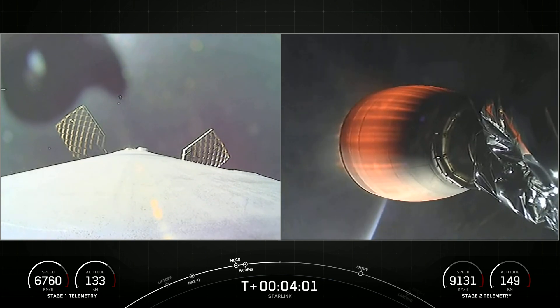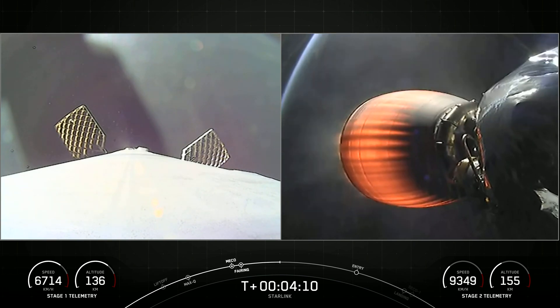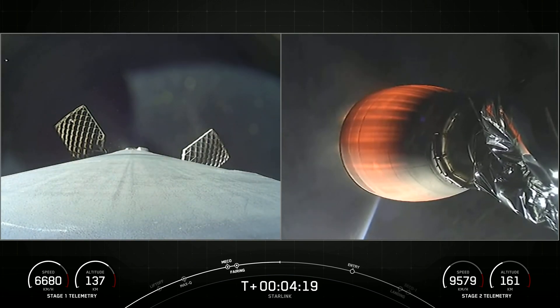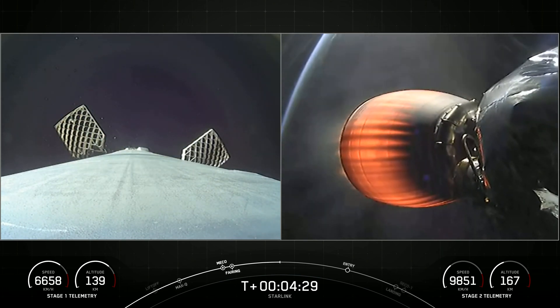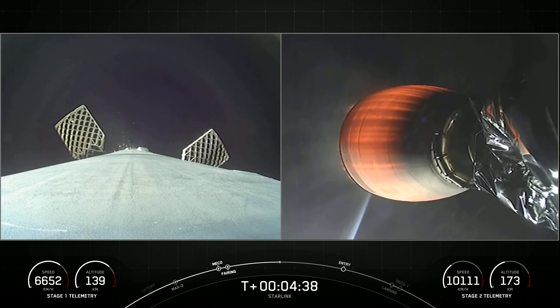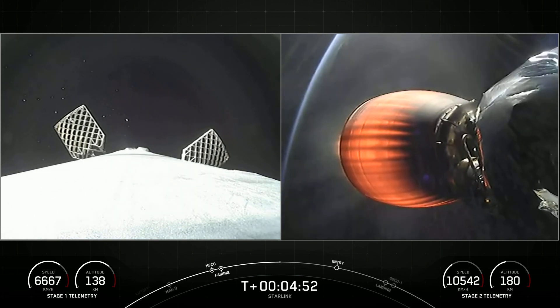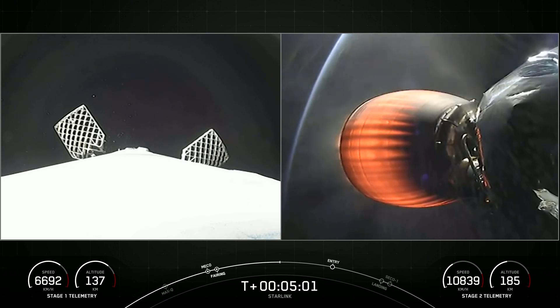We're seeing some periodic nitrogen gas bursts on our first stage as it's reorienting. On the right-hand side of your screen, we've got our Merlin vacuum engine continuing to burn as it's taking our 52 Starlink satellites to orbit. Today's mission marks SpaceX's 181st launch overall. The first stage on the left-hand side of your screen has previously supported three missions — SES-22 and two previous Starlink missions — today marking its fourth. Its speed and altitude are fairly stable as it arcs back to planet Earth to attempt a landing. On the right-hand side you can actually see the curvature of planet Earth behind our Merlin vacuum engine.